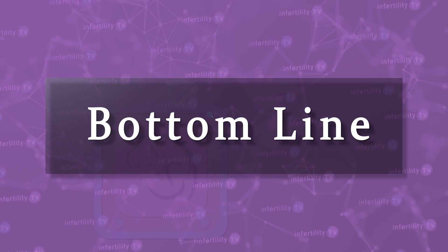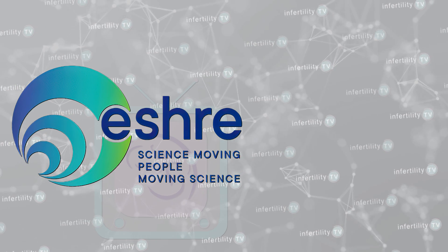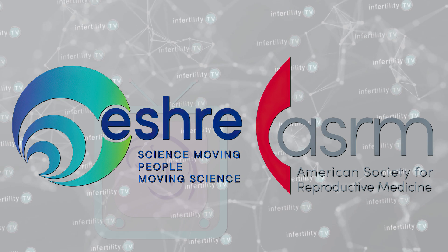Our InfertilityTV bottom line is this: blood testing for NK cells is useless. Performing endometrial biopsies for UNK cells is fraught with problems. As a result, there is no evidence in 2024 that this predicts a worse outcome. Neither the European Society for Human Reproduction nor the American Society for Reproductive Medicine recommends doing these expensive tests.